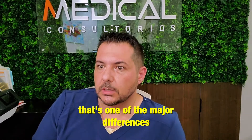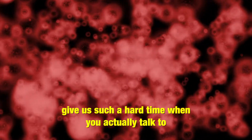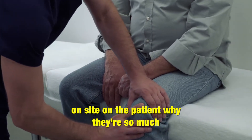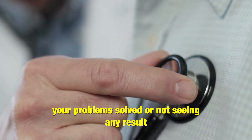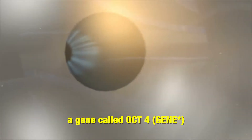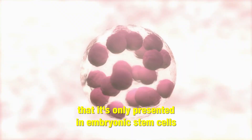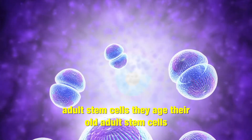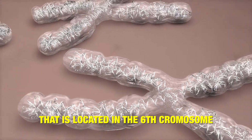That's one of the major differences. Let's go a little more specific. Why do adult stem cells give us such a hard time when you actually talk to patients? One thing is in the lab and another thing is on the patient — why there's roughly a 50-50 chance of actually getting your problem solved or not seeing any result. First of all, embryonic stem cells produce a gene called OCT4. That gene expression is only present in embryonic stem cells, keeping the cell in a stem cell fashion without aging. Adult stem cells age — they're old — and that's why they don't present the OCT4 gene that's expressed in the sixth chromosome.